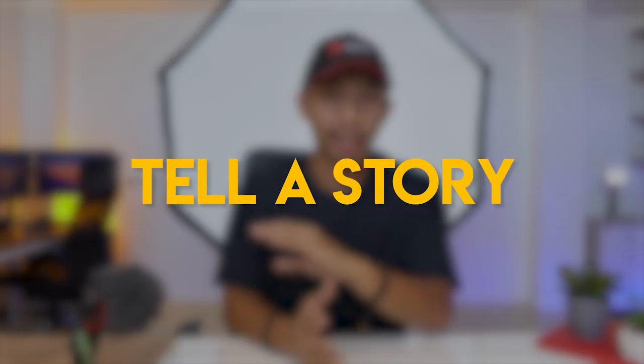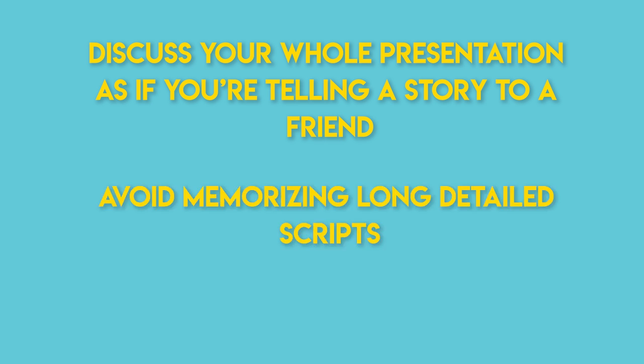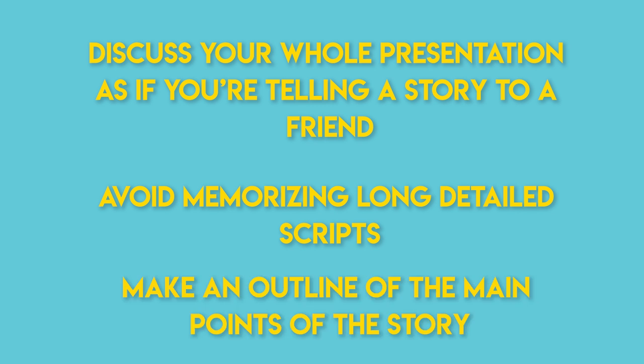The next tip is to tell a story — and I'm not talking about that time you put rubbing alcohol in your uncle's glass of water, unless that is part of your design process somehow. What I mean is to discuss your whole presentation as if you're telling a story to a friend. To do so, I usually avoid memorizing long detailed scripts and instead make an outline of the main points of the story — kind of like Little Red Riding Hood. You don't have to know the specifics to tell the whole story.